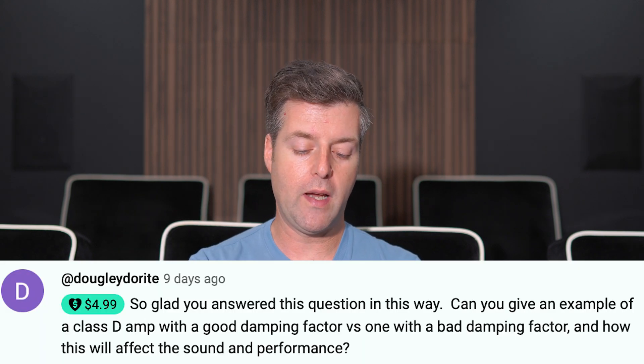So the question was: can you give an example of a Class D amp with a good damping factor versus one with a bad damping factor, and how this will affect the sound and performance?